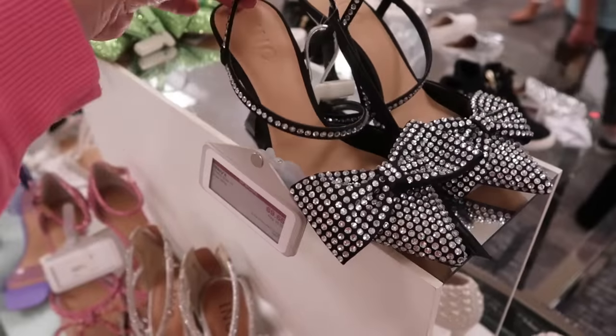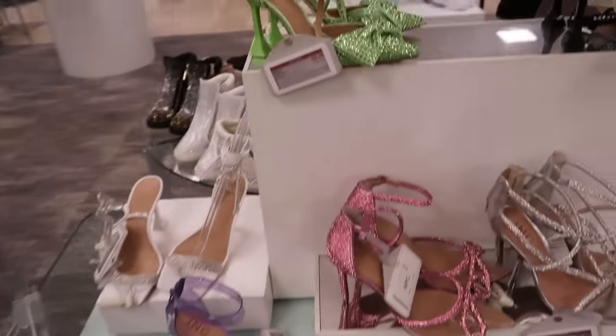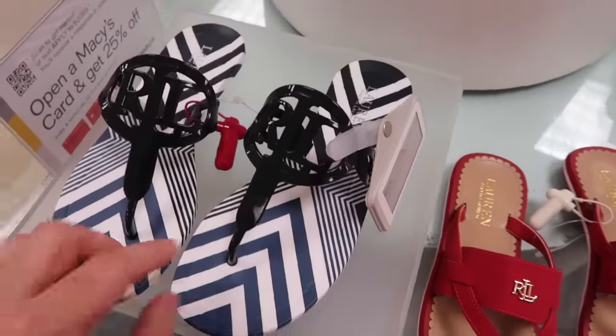These are new from INC — they have a little bow detail with rhinestones, a pointed toe, and a little ankle strap. These are on sale for $69.65 in green and also on sale.